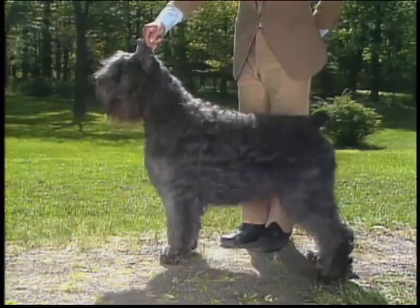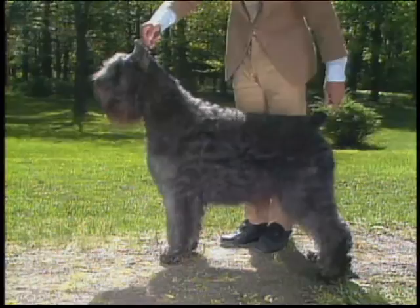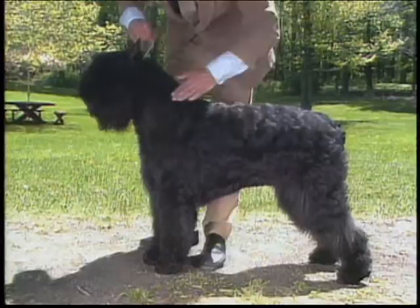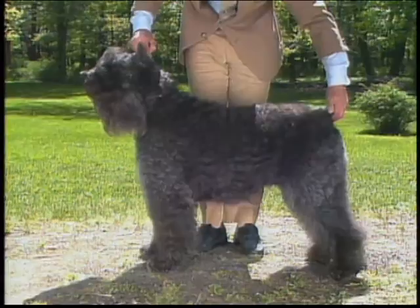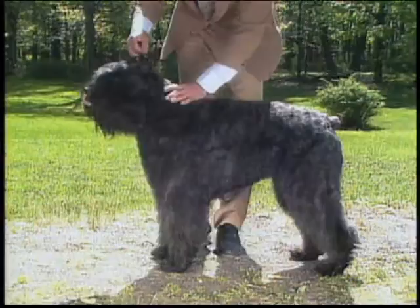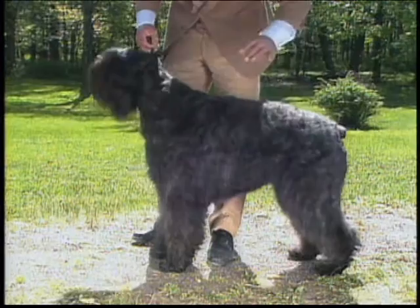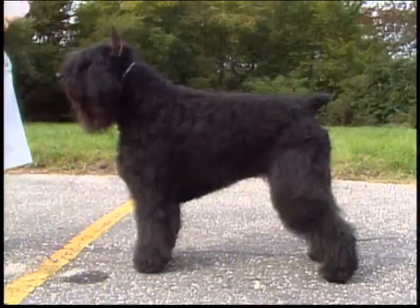Now let's consider the Bouvier's neck and body. The neck should be strong and muscular, widening gradually to the shoulders, gracefully arched and upright in carriage with no dewlap. The neck should be in proportion to the dog's length of head, blending smoothly into the shoulders, which are relatively long with good layback. The shoulder blade and upper arm are of about the same length and form an angle a little greater than 90 degrees. A short, thick neck with no arch is faulty, as are a short shoulder blade with a longer straight upper arm, or straight shoulders.